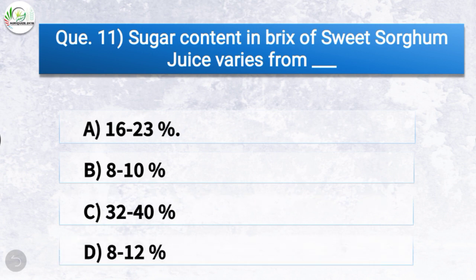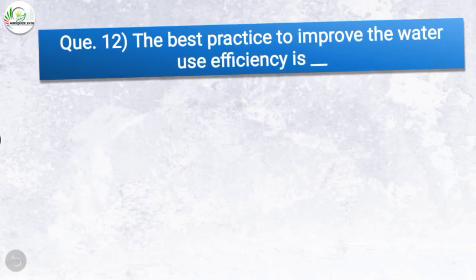Question number eleven: Sugar content in brix of sweet sorghum juice varies from — the correct answer is option A, 16 to 23 percent. So sugar content in brix of sweet sorghum juice varies from 16 to 23 percent.